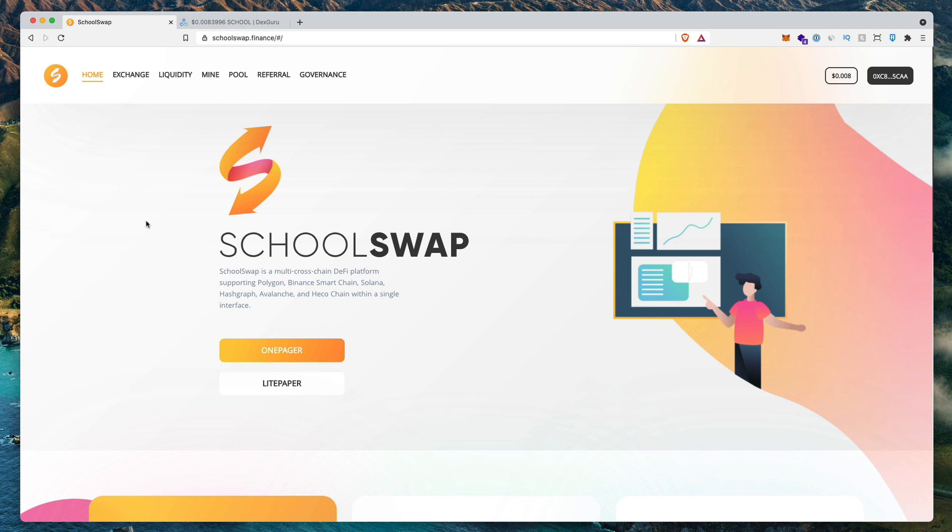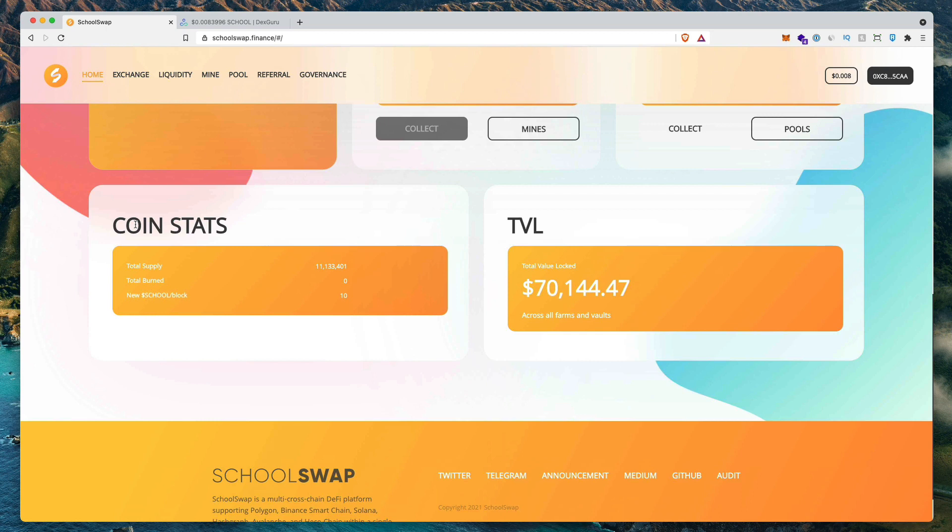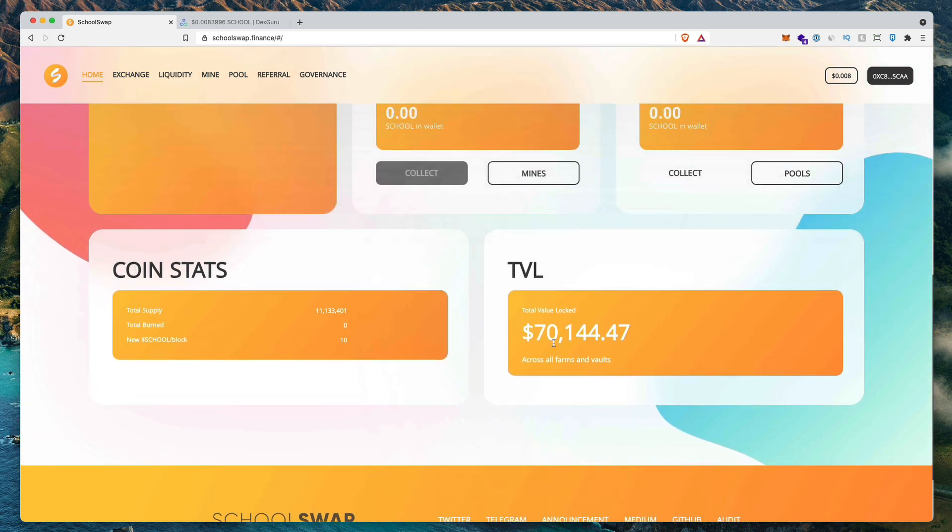SchoolSwap is a yield aggregator platform similar to platforms like Beefy, Alpaca, Adamant Finance, and a bunch of other various yield aggregator platforms. The first thing we want to check out is how busy this platform actually is. If you scroll down to the bottom of the page, you can see that there's about $70,000 locked inside of the farms and vaults.